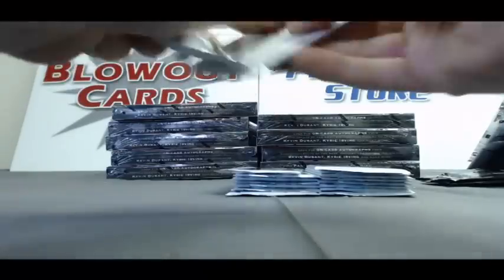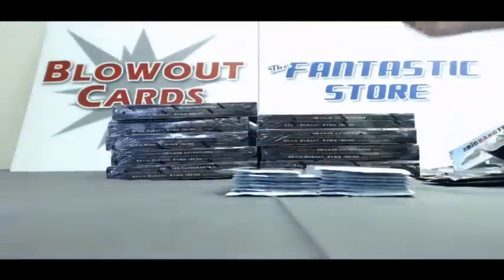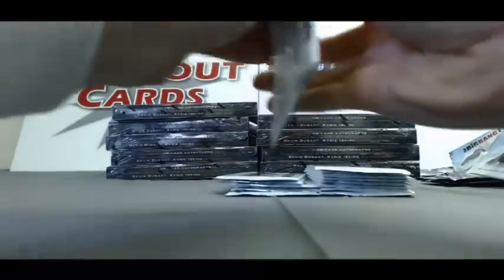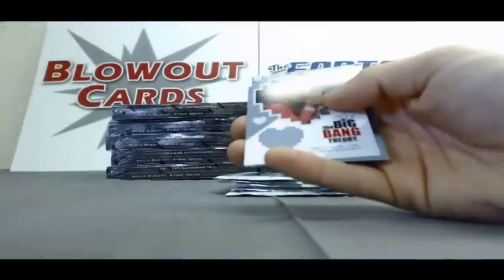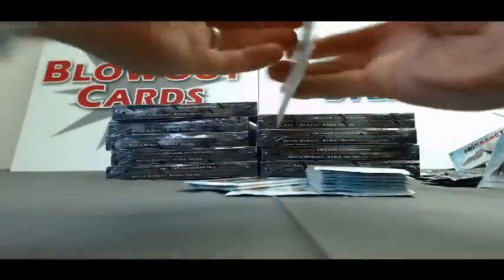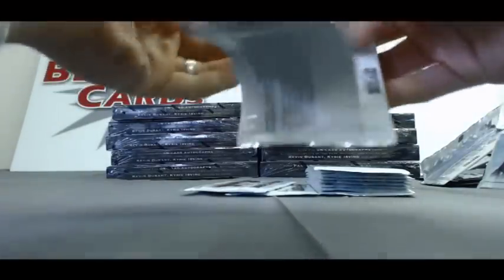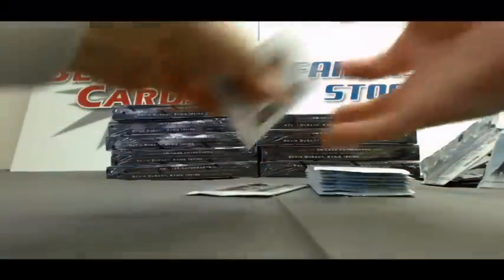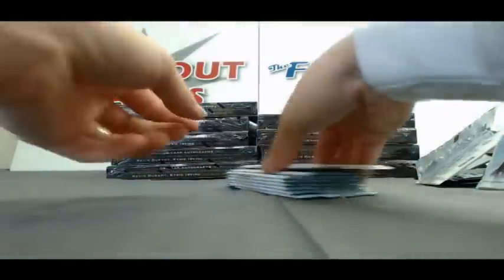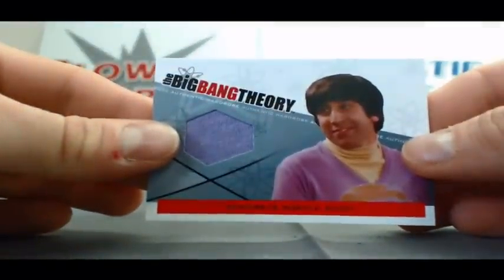Alright, second row, base. Alright, and last row, got a hit here, and it is a Howard Purple Shirt wardrobe piece.